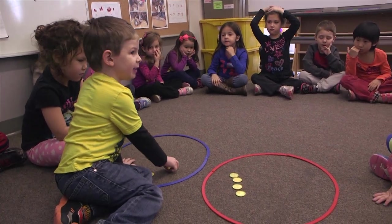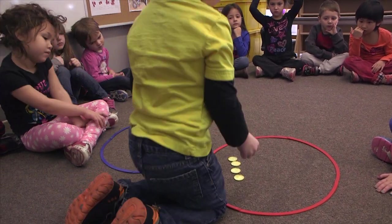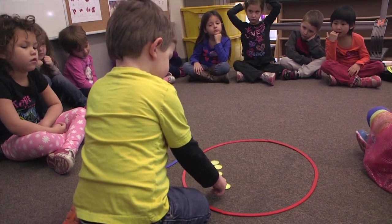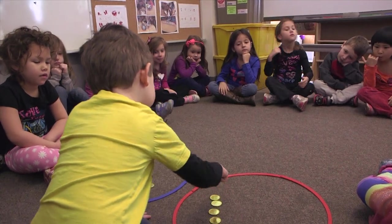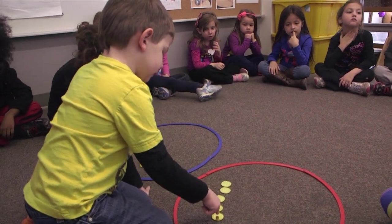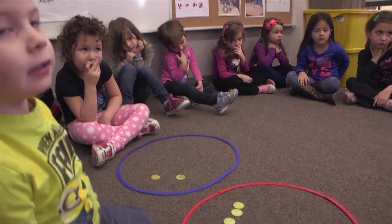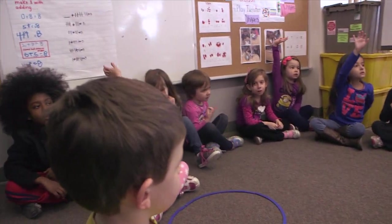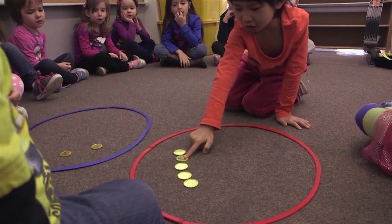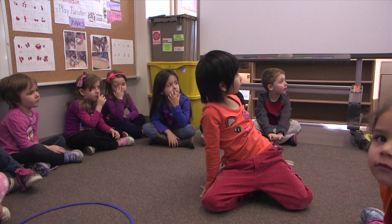Maybe we can make five. Bring one over to the red hoop. Can you double check that that's five? Can you count it for me, please? One, two, three, four, five. Okay, so we've got five in our red hoop.